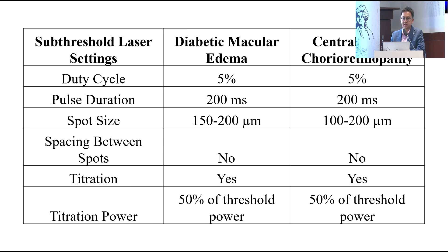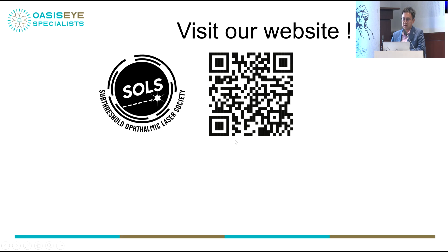This has been published in 2022 and is free to download. To summarise: 5% duty cycle, 200-millisecond pulse duration, 150-micron spot size, no spacing between spots, and reduce power by 50% from the titration burn. This is the society website — you're welcome to scan the QR code.